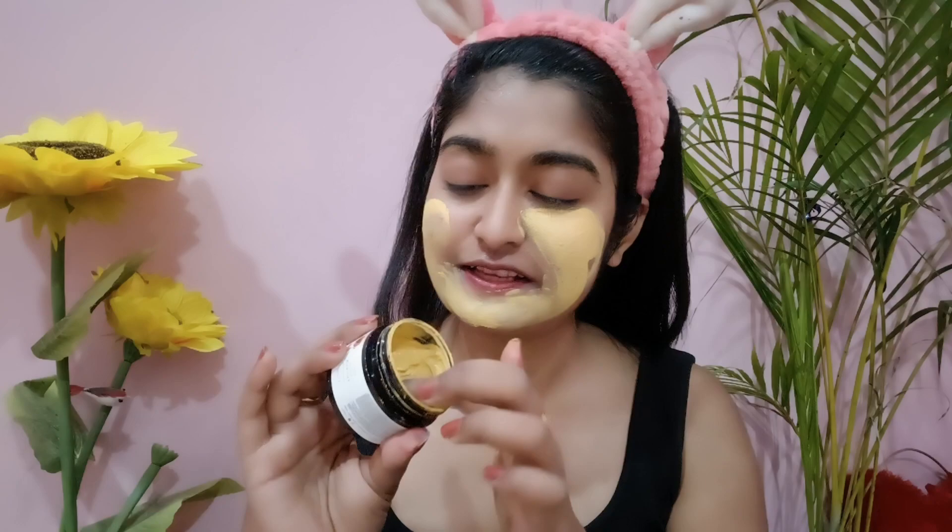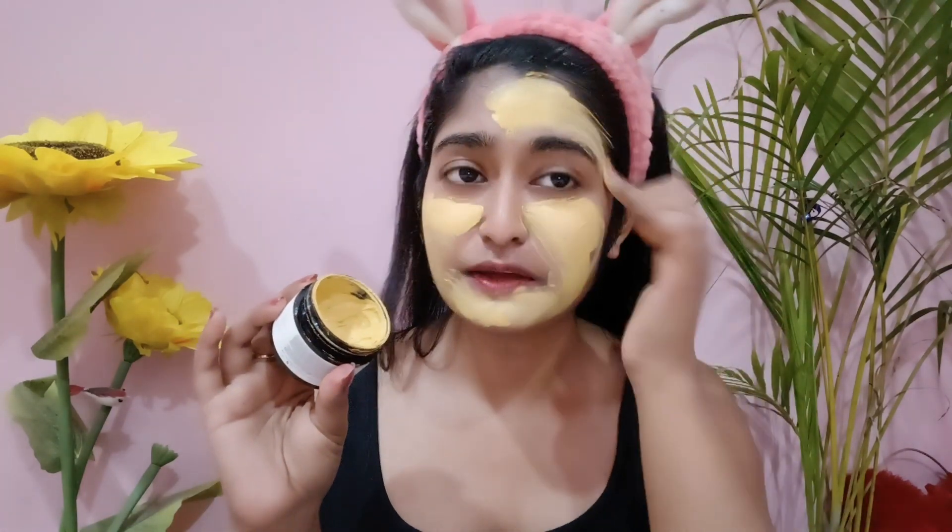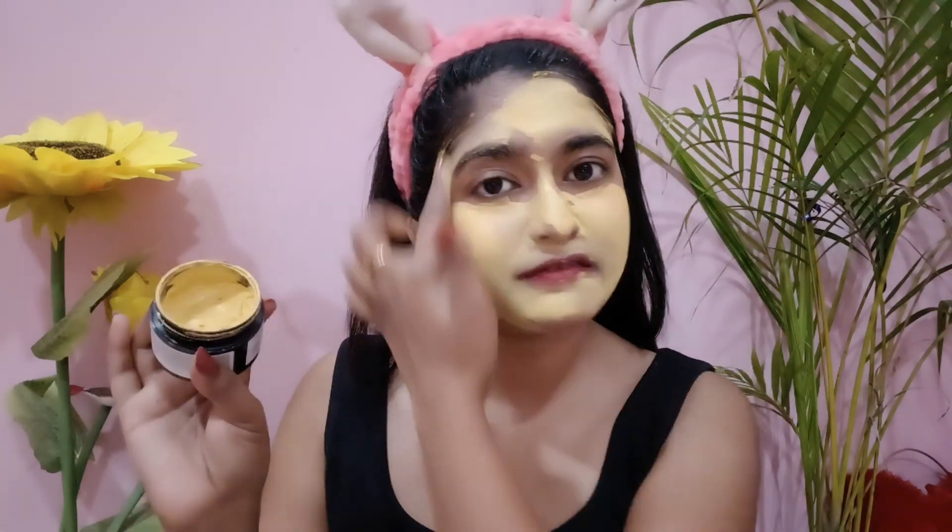It contains saffron, turmeric, and many natural ingredients and fruits. This D10 pack is sulfate-free, paraben-free, vegan, and not animal tested — 100% natural ingredients. All skin types, both boys and girls, can use it and it is 100% chemical free. I will put the purchase link in the description box. Keep the face mask on for 30 minutes, let it dry, then wash it off — it helps with sun tan, sunburn and dark spots.